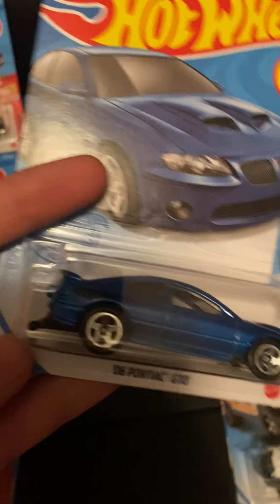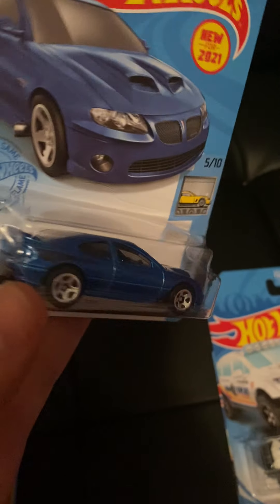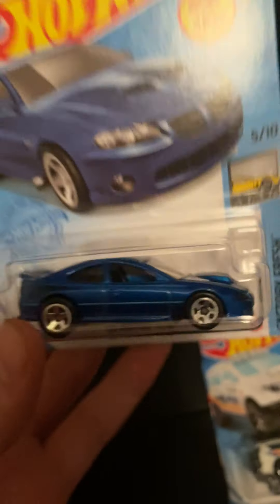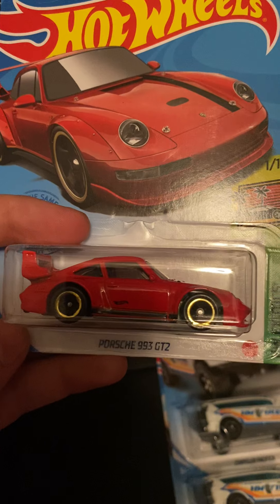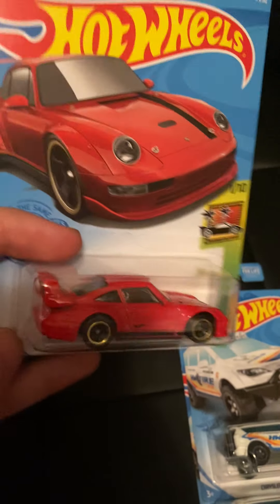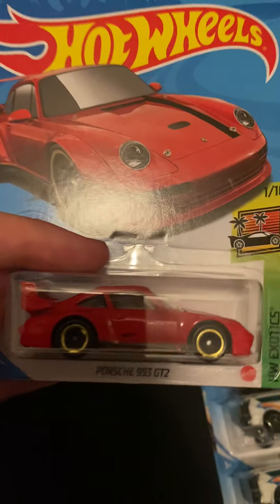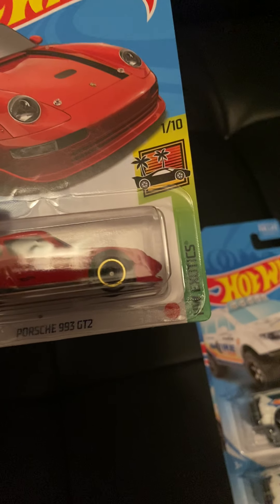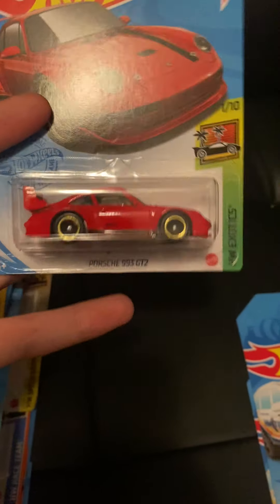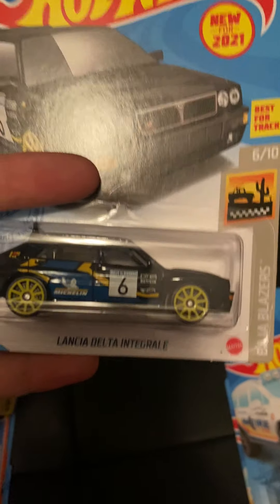We got the 2006 Pontiac GTO, originally in burnt orange from the D case. I don't know if I like the burnt orange or this blue better — it's hard to choose. Factory Fresh series. This casting was last released in 2017 in the mainline. I believe it was a new model in 2015 in white, recolored in red, then blue in 2016, then the super, then that orange in 2017.